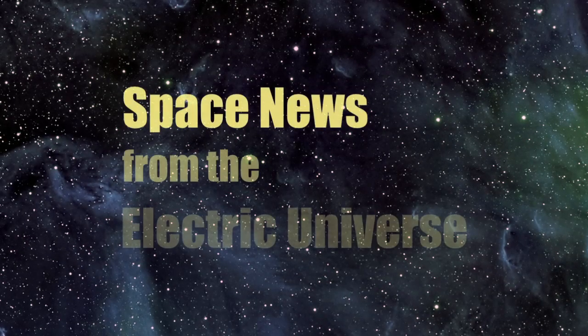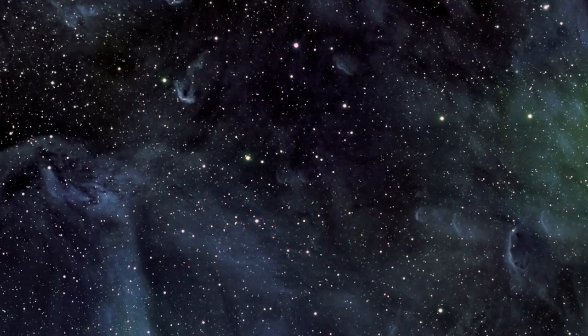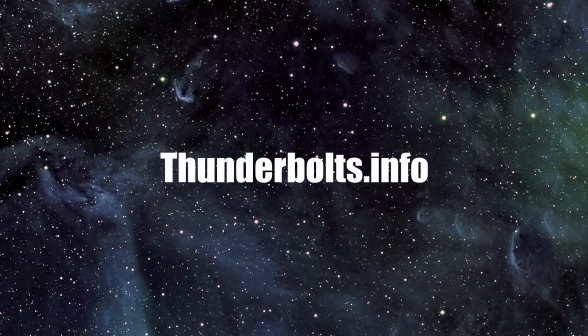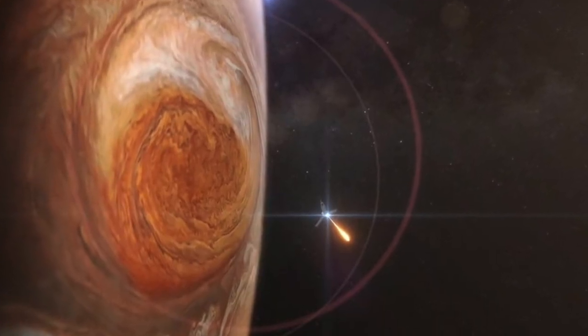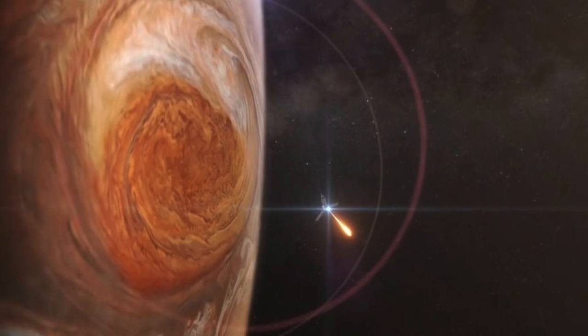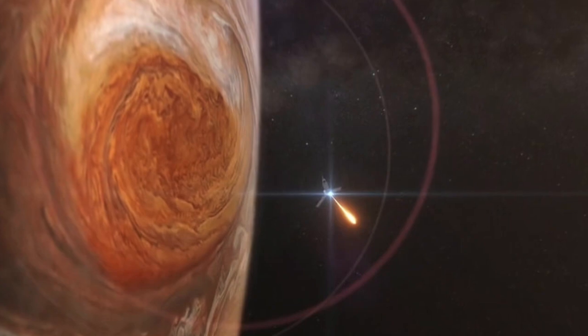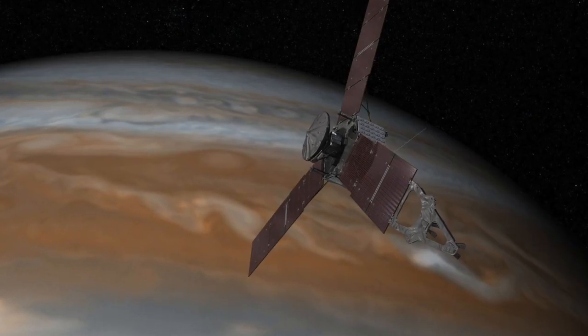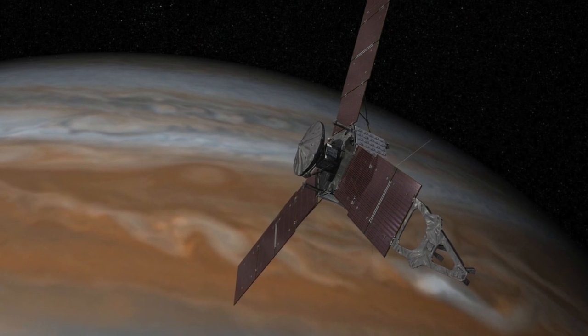Welcome to Space News from the Electric Universe, brought to you by the Thunderbolts Project at Thunderbolts.info. In part one of this presentation, physicist Wal Thornhill began his analysis of the extraordinary revelations from NASA's Juno mission to the gas giant Jupiter. Like every other recent space mission, what scientists are finding is not what they expected.